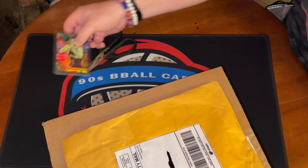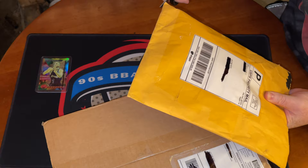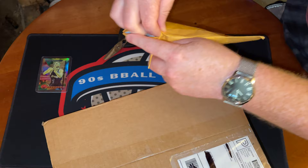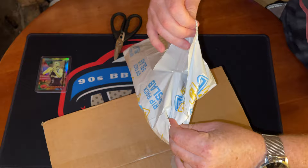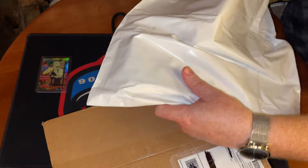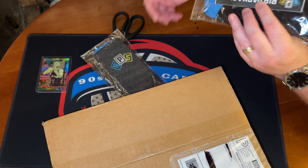Everything else is gonna pale in comparison unless we get something crazy. Let's go into the RPS crew package — this is some merch from their recent merch drop, and there could be some packs in here as well. It doesn't look like there are any packs, but we got some socks. Actually wait — it seems like it's a little stiff in the middle, let me open these up and see.